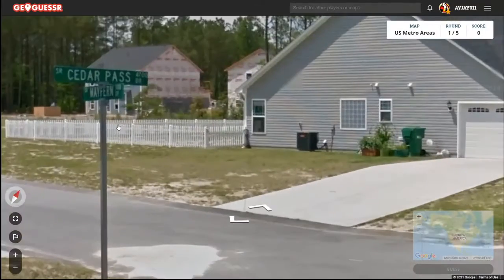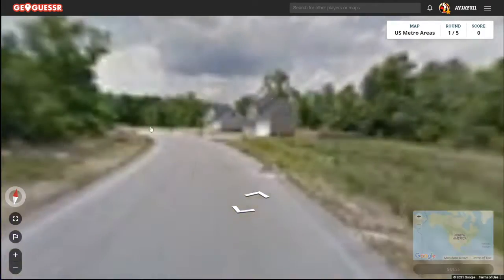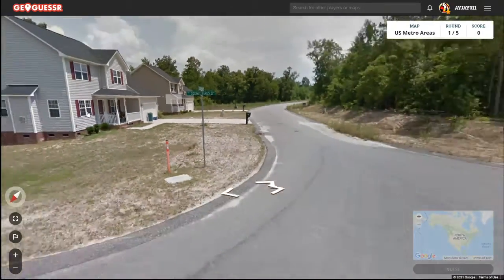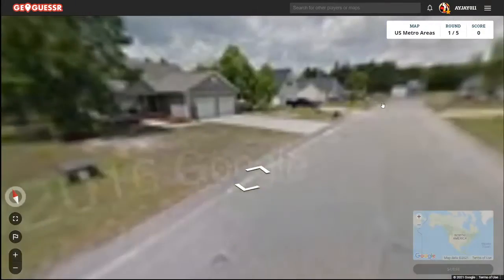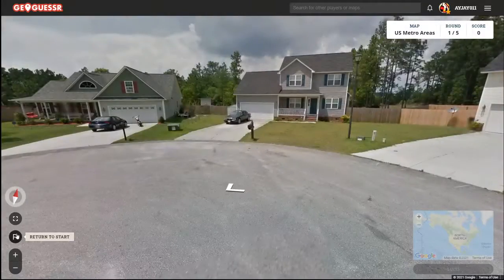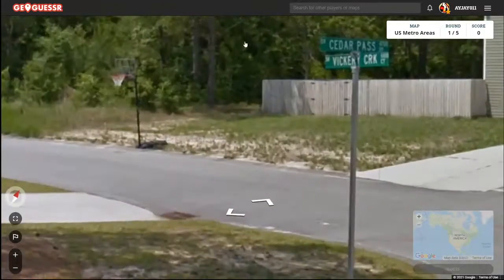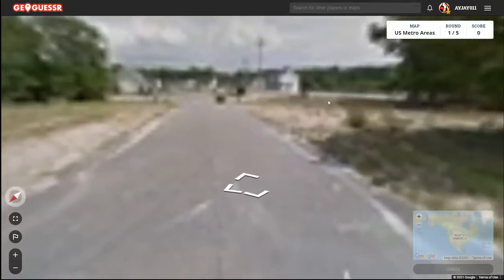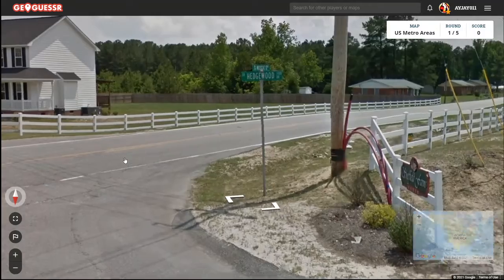This is Cedar Pass Drive and Mayfern Drive. There's Scenic Pines. There's very new development here, so we're probably in like Charlotte or Raleigh, because those are the fastest growing cities in North Carolina. All right, here's the main road — we're by Hedgewood and Muscat.